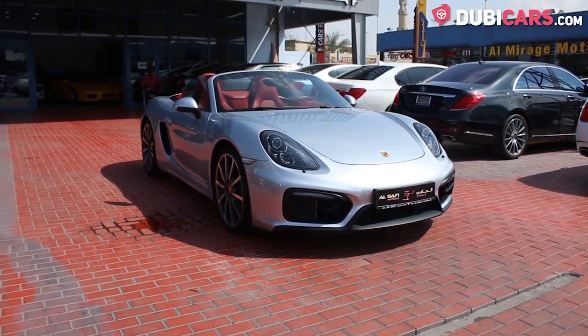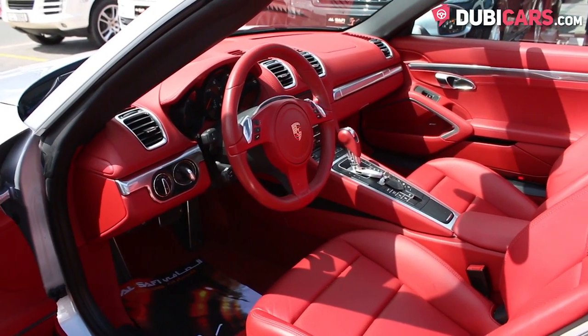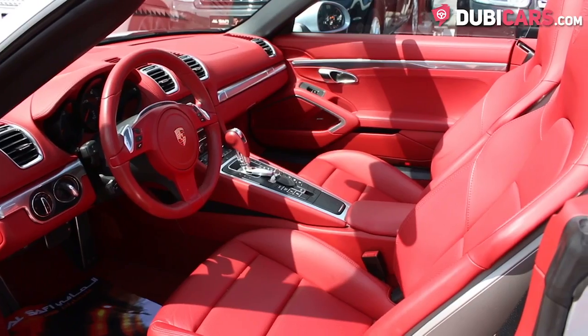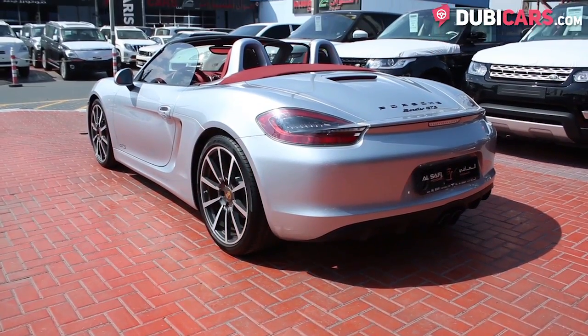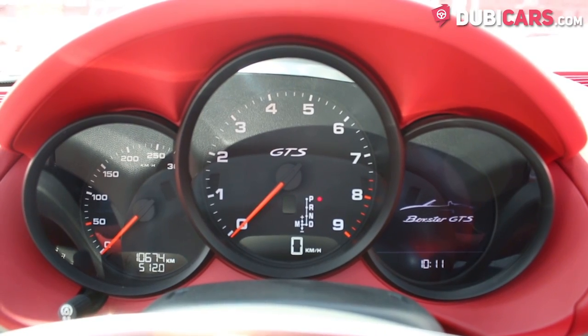Powered by a 3.4 litre flat six-cylinder petrol engine, 330 horsepower is sent to the rear wheels via a seven-speed auto manual gearbox. Zero to a hundred in 4.9 seconds and a top speed of 280 kilometers an hour.